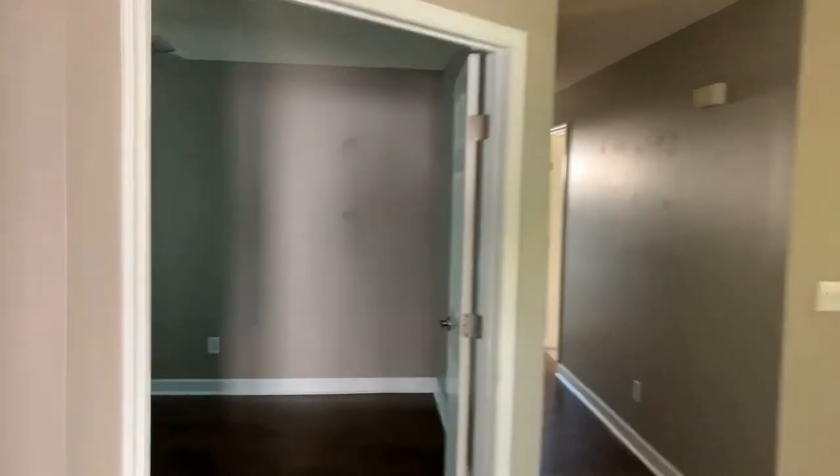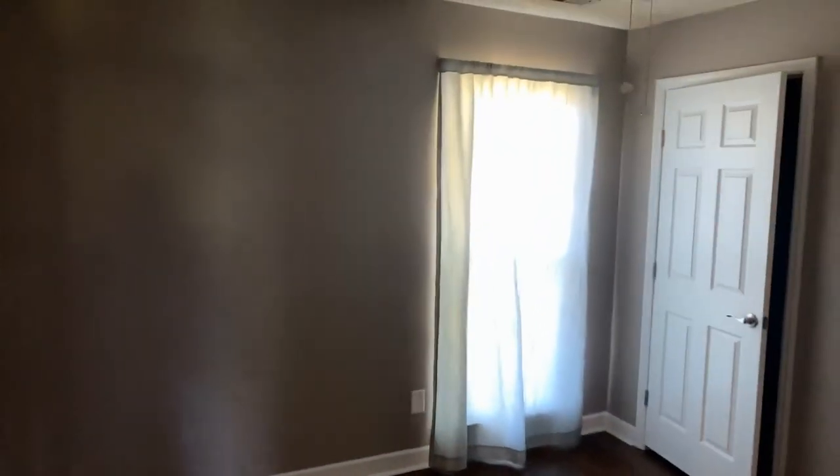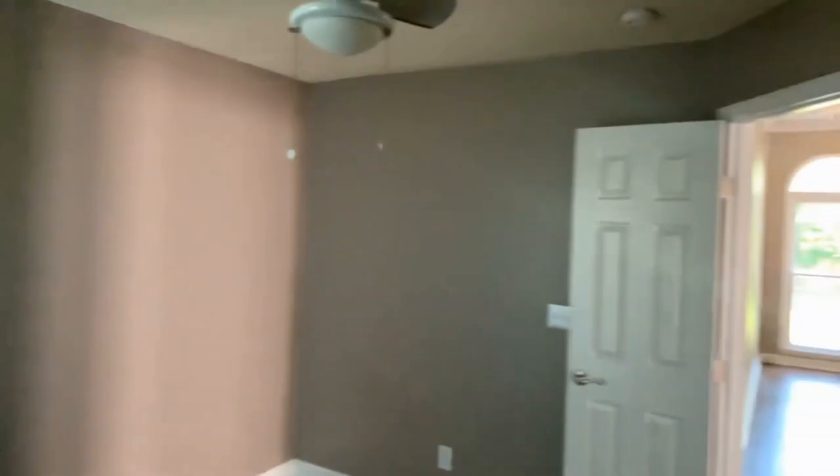We go into our first bedroom or office. It'll be your choice in how you utilize this.